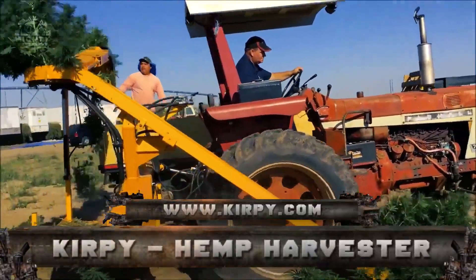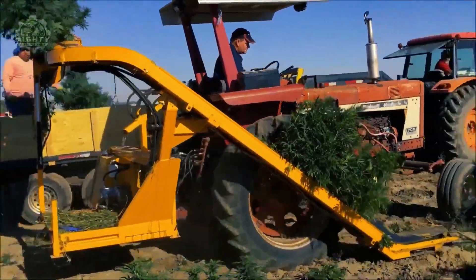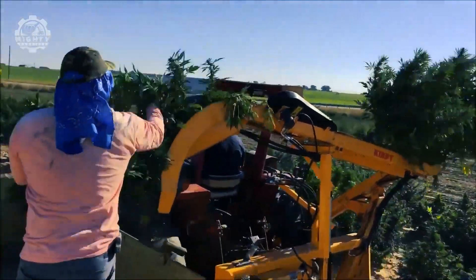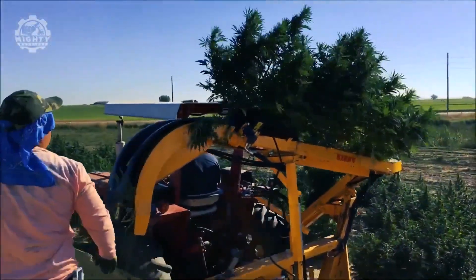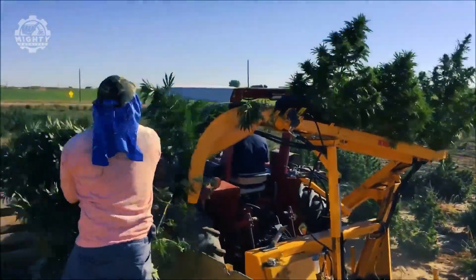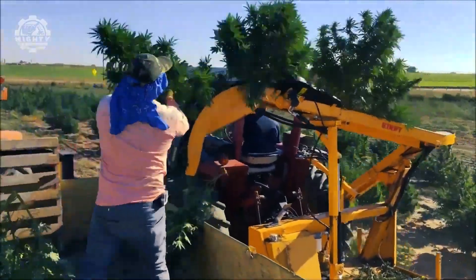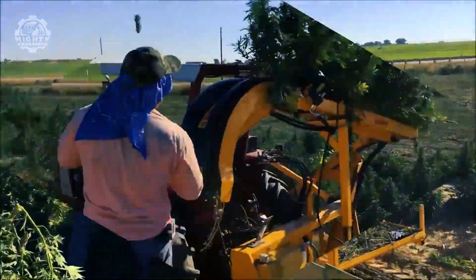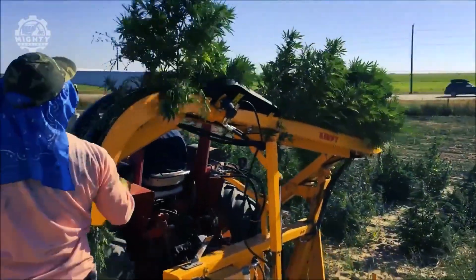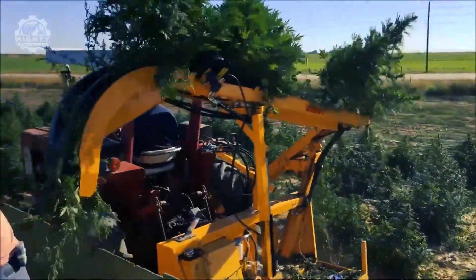Kirby is up next. Kirby's CBD hemp harvesting machine is a tiny mountable machine that allows hemp to be harvested at a rate of 1,800 to 2,200 stalks per hour — enough to harvest five acres of land in a single day. It quickly loads a follow trailer or vehicle while performing its duties, saving money on labor and allowing for quick harvesting.